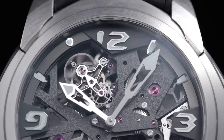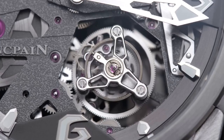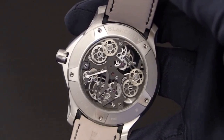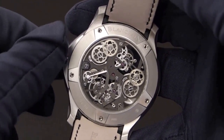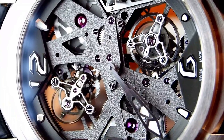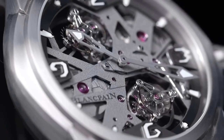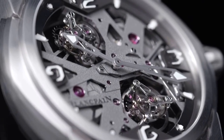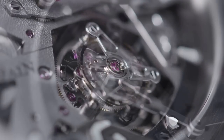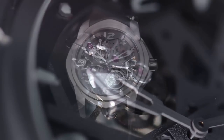The open-work dial features funky numerals and applied indices, adding to the watch's unique aesthetic. The watch's manual winding movement is powered by the caliber 2322v2, which combines the complexity of the tourbillon and carousel — a combination not often seen in the watchmaking world. The main function of these escapements is to compensate for the effects of gravity and improve the chronometry of the timepiece. This timepiece from centuries-old Blancpain perfectly captures audacity and daring in watchmaking.